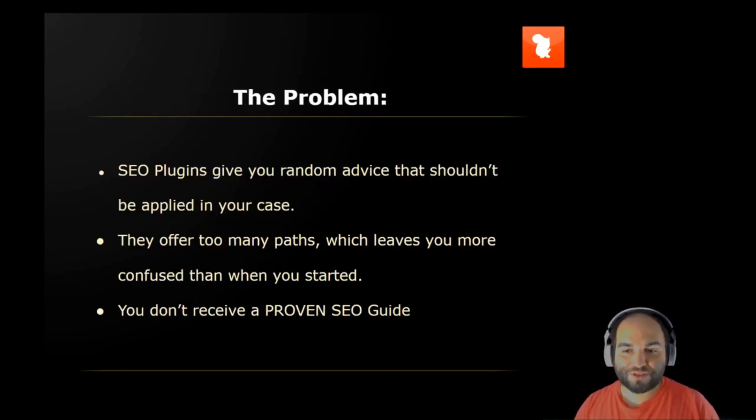The problem: these SEO plugins give you random advice that shouldn't be applied in your case. They offer too many paths, which leaves you more confused than when you started. You don't receive a proven SEO guide.